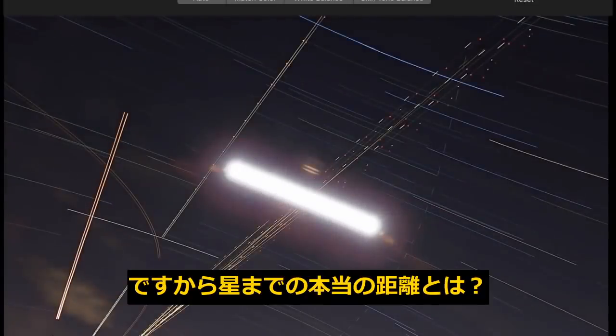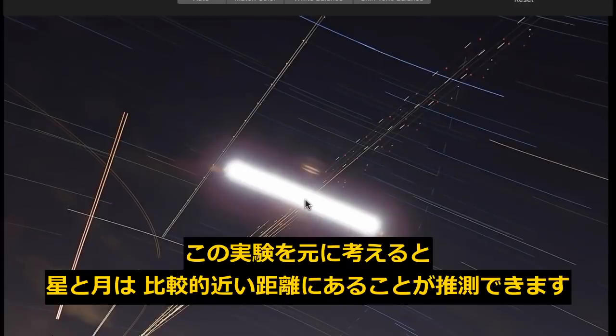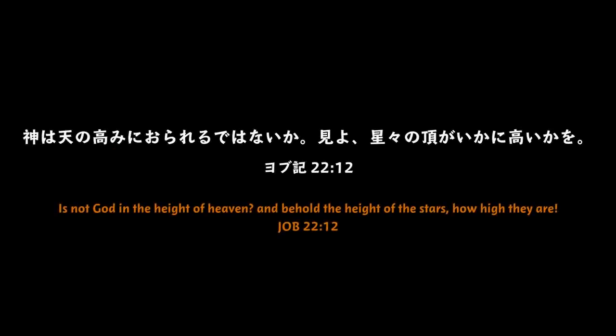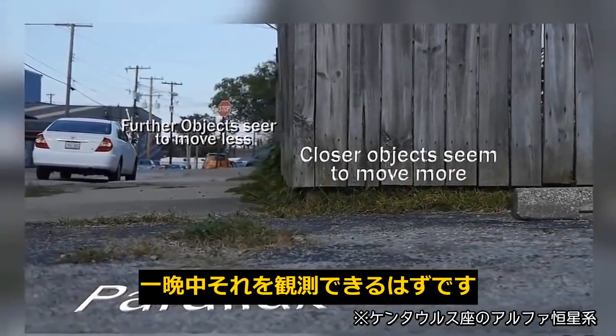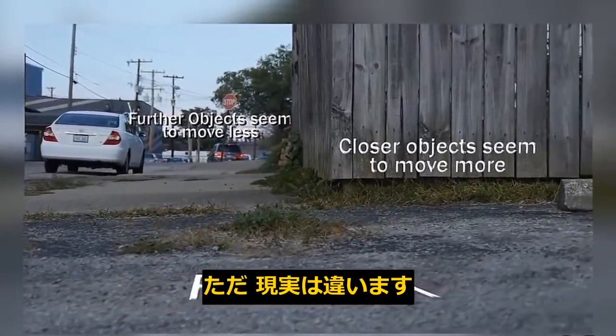You need to ask yourself: how far away are the stars, and how far away is the moon? From this, it tells me that both the stars and the moon are fairly close to the same distance away. The nearest star, if it's as far away as they say, we would be able to observe parallax in one night while looking at star trails. However, that's not what we see — we do not see the types of parallax that we can prove we would see.